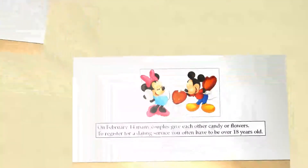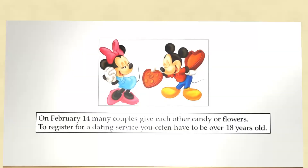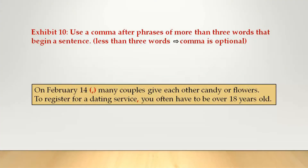You nearly did it! On February 14, many couples give each other candy or flowers. To register for a dating service, you often have to be over 18 years old. Use a comma after phrases of more than three words that begin a sentence. But if there are less than three words, the comma is optional, like in our first example.